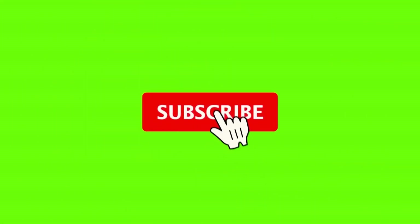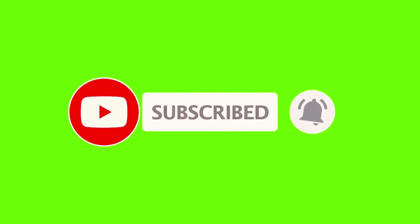If you are new here, hit the subscribe button and press the bell icon to get notified when a new video is uploaded.